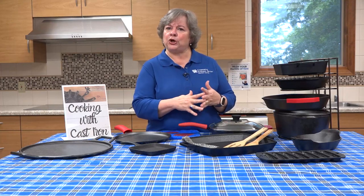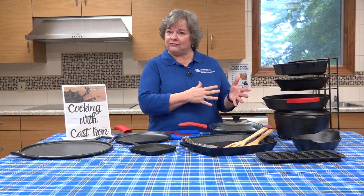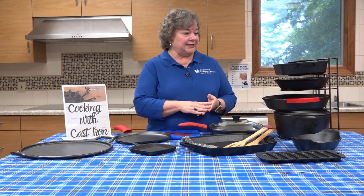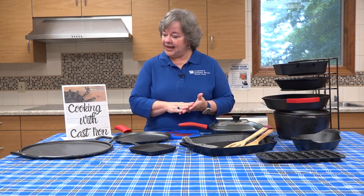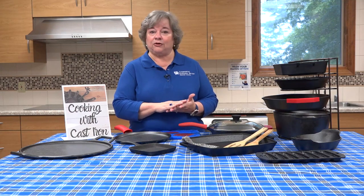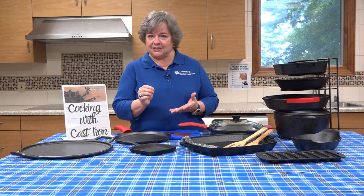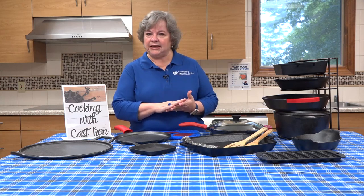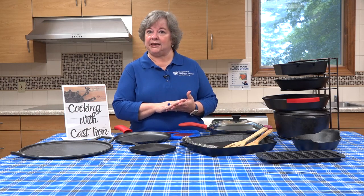I hear people say they've always heard you're not supposed to use soap on cast iron. Well, that comes from the day and time that lye soap was the norm. It is not recommended to use lye soap on your cast iron because that is very caustic — it can damage the seasoning or even the cast iron itself. Just some mild dish detergent soap is perfectly fine. Keeping it dry and keeping it clean is paramount in using your cast iron for many, many years.